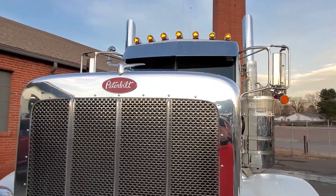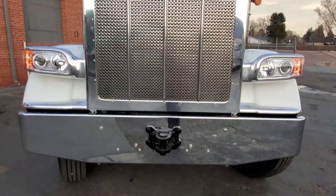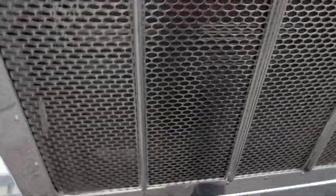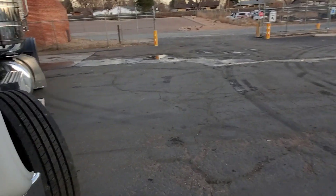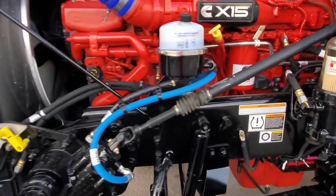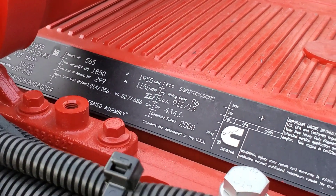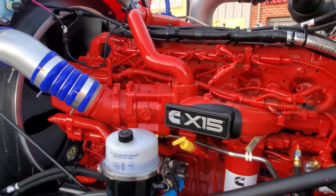We did do a drop visor on this one, a couple extra cab lights, some breather lights, and cab lights. This one has a 14.6 front axle. A lot of people ask me how come I don't lube the hood hinges — because we like creaky doors, that's why. This truck has a 565 X15 Cummins, 1850 pound-feet of torque, and it's going to be doing an in-dump application.